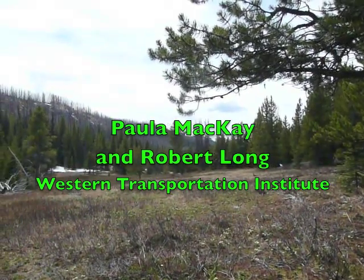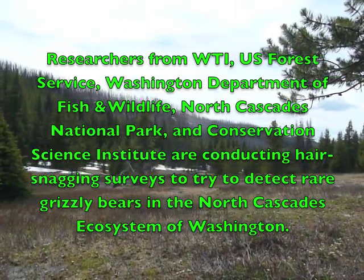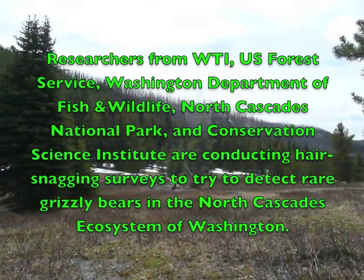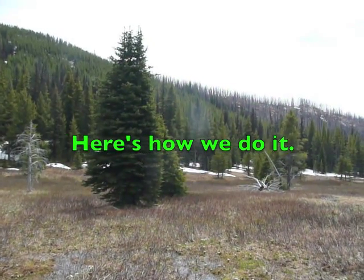Hi everyone. It's June 21, 2012. Happy solstice. We are here in the Horseshoe Basin area of the Pasayten Wilderness, east of the Cascades in Washington.